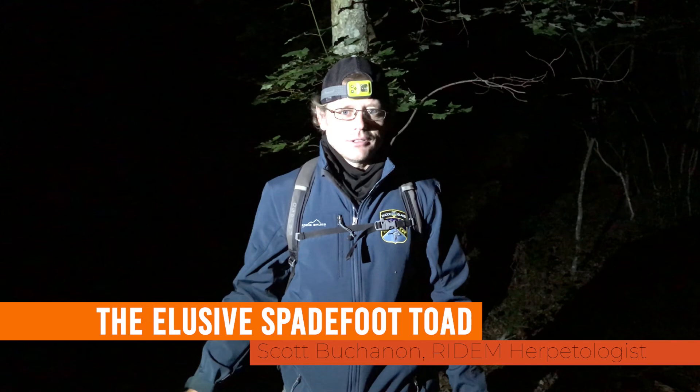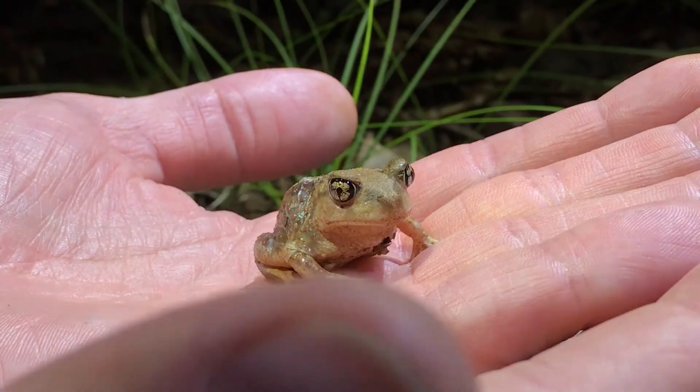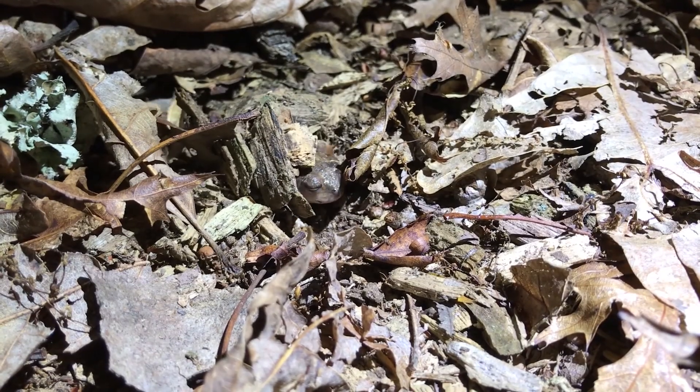We're out here in the woods looking for spadefoot toads — probably Rhode Island's most cryptic, elusive amphibian. Very difficult to find.